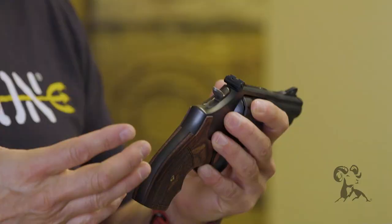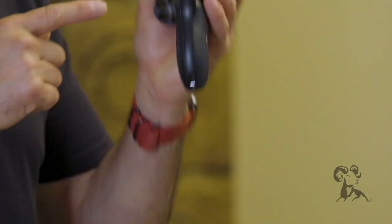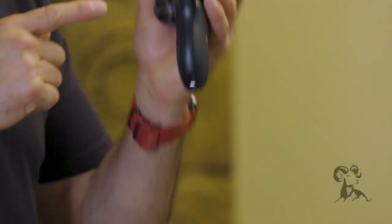The next thing to talk about are the actions. With this Model 19, I have a traditional double action/single action. I have an exposed hammer and I can choose to fire this double action, or I can thumb cock and fire it single action. With the MMP 340, there is no exposed hammer — this is double action only.